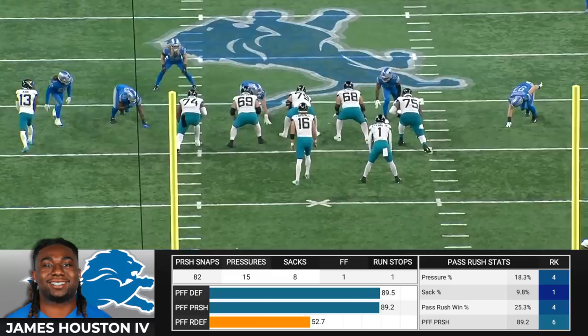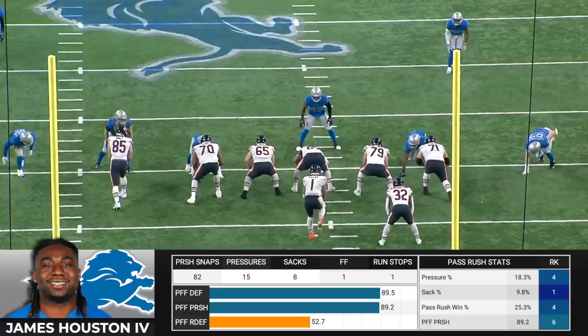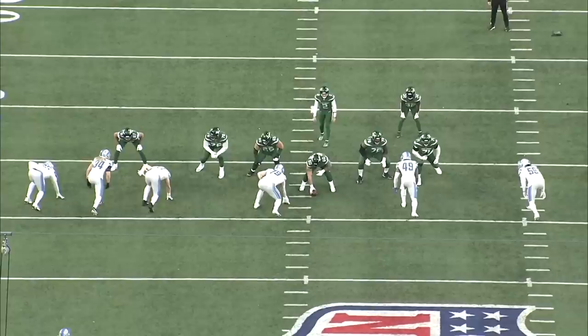James Houston the fourth was a six-round pick out of Jackson State, and he's only rushed the passer 82 times in his first season, but he ranks second among rookie edge defenders with eight sacks, and he ranks fourth in the NFL with a 25.3% pass rush win rate.